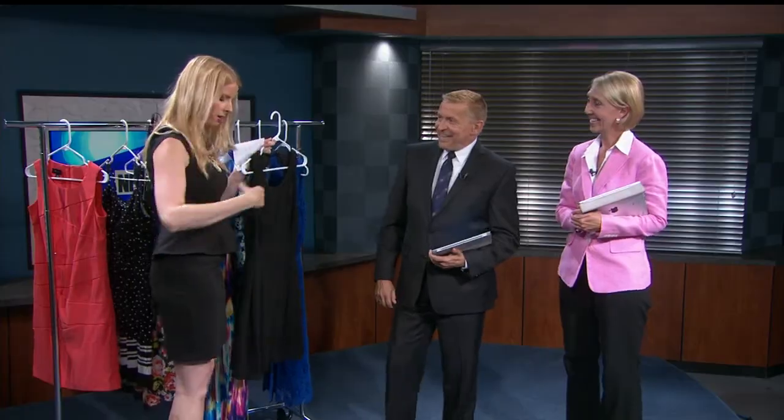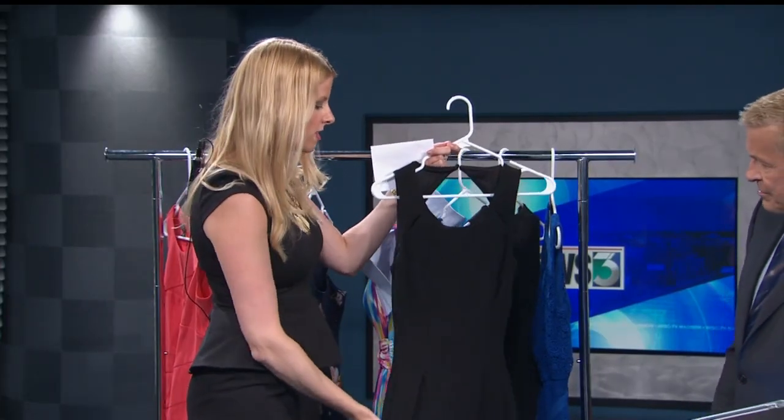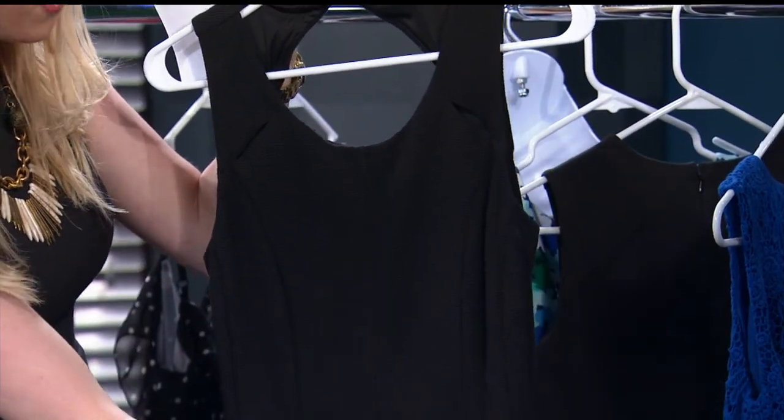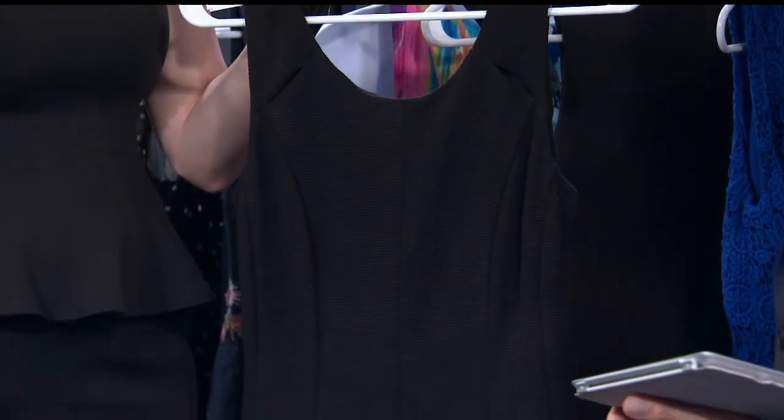Now we have the hourglass. Think of drawing an X over your body — it's a little wider at the shoulders, nips in at the waist, and comes out again at the hips. This is a great option with some darting right here that fits along the body beautifully. Some great cutouts really accentuate that womanly figure that an hourglass is known for. That's a very pretty dress — from Kohl's.